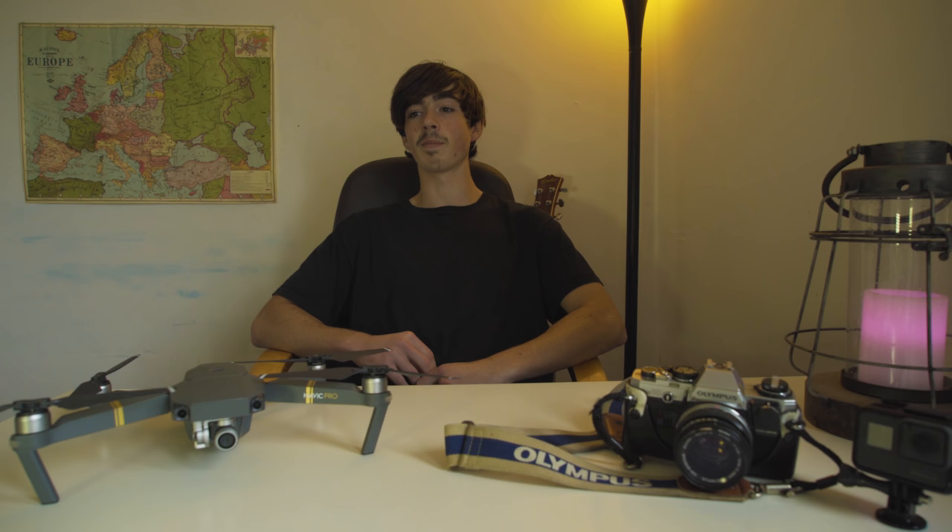Ok guys, so that about wraps up the video. I hope you enjoyed it. If you did, please leave a like and consider subscribing, and maybe leave a comment on what you want me to do next. Alright, cheers guys.